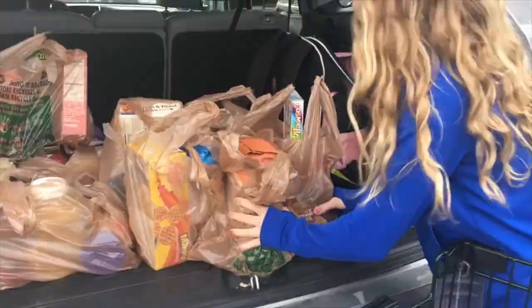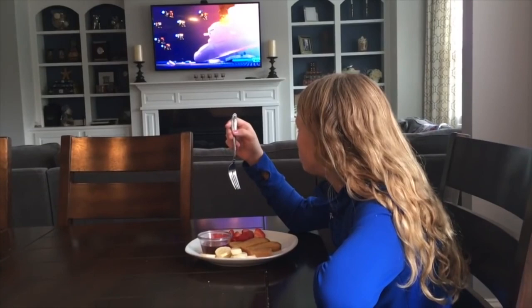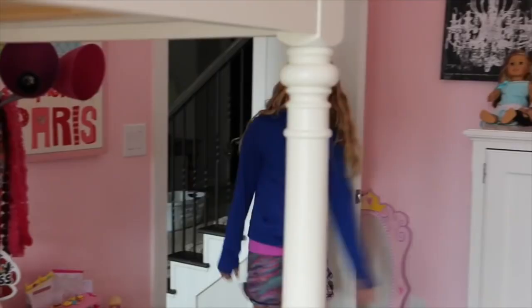I'm having french toast sticks, strawberries, and bananas for breakfast today. It's my kind of thing to watch TV while I'm eating in the morning. Then I head back upstairs to do my hair for tennis — a high ponytail with a braid is how I always wear it.